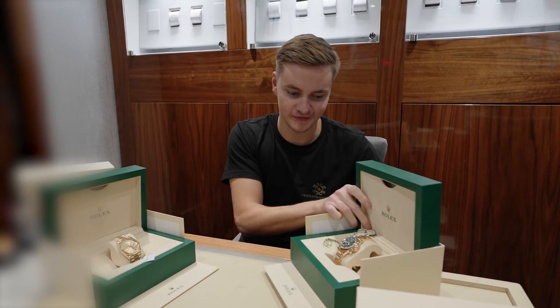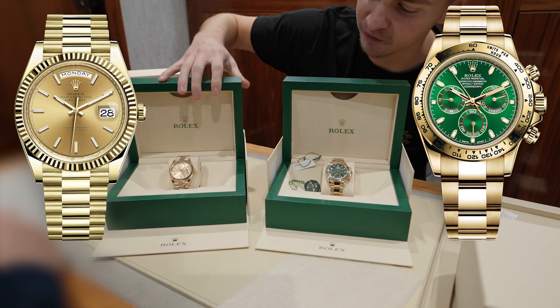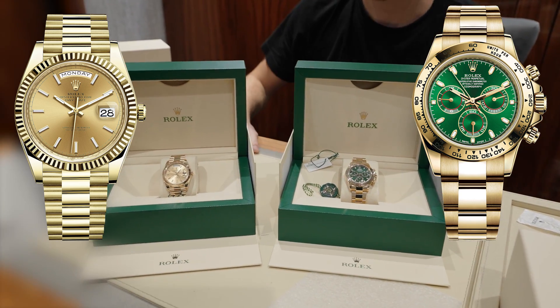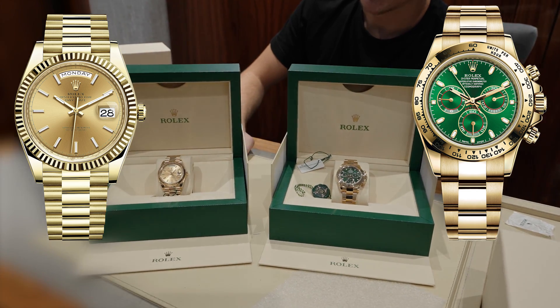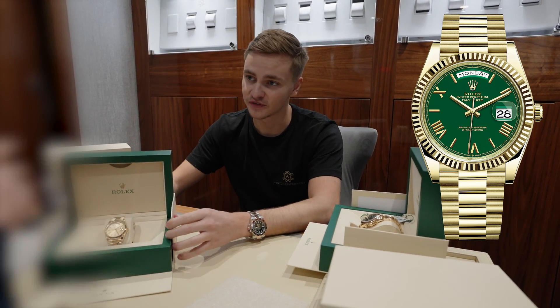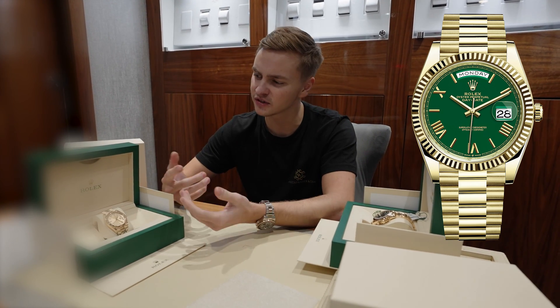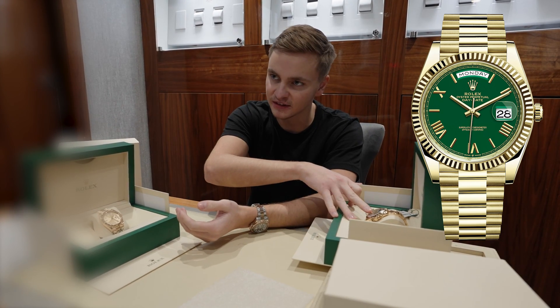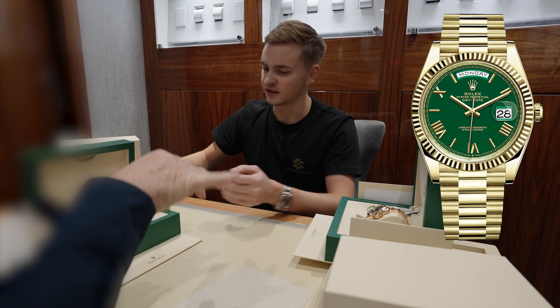Which do you prefer? I know a lot of people would probably say the Daytona, but there'll be a lot of people that love the date as well. Daytona for me personally as well. The one with the green face — I've seen one in person. I don't really like it that much because the green's very flat. It's not like this. It's just a flat green, a little bit darker. That's like a sunburst dial — it's got the sunburst.